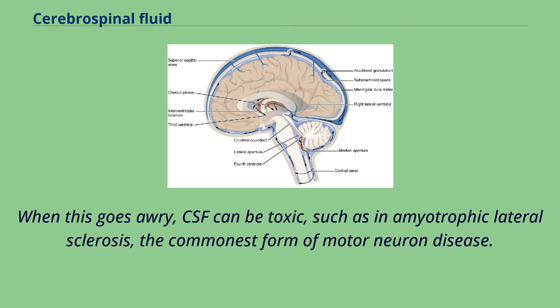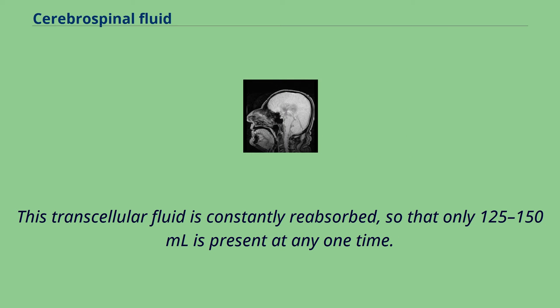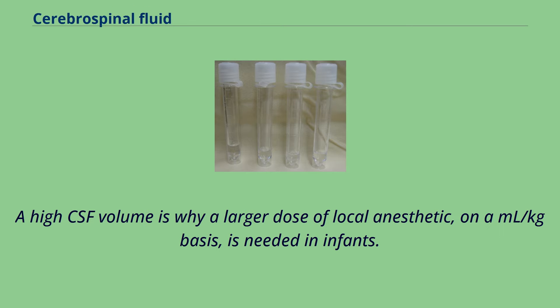The brain produces roughly 500 milliliters of cerebrospinal fluid per day, at a rate of about 25 milliliters an hour. This transcellular fluid is constantly reabsorbed, so that only 125–150 milliliters is present at any one time. CSF volume is higher on a milliliter per kilogram bodyweight basis in children compared to adults. Infants have a CSF volume of 4 mL/kg, children have 3 mL/kg, and adults have 1.5–2 mL/kg. A high CSF volume is why a larger dose of local anesthetic on a mL/kg basis is needed in infants. Additionally, the larger CSF volume may be one reason why children have lower rates of post-dural puncture headache.